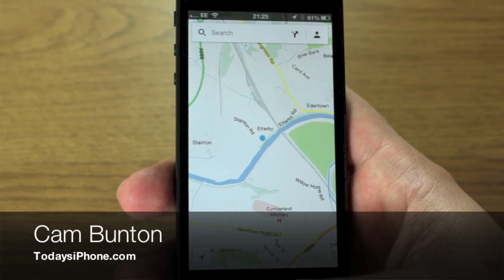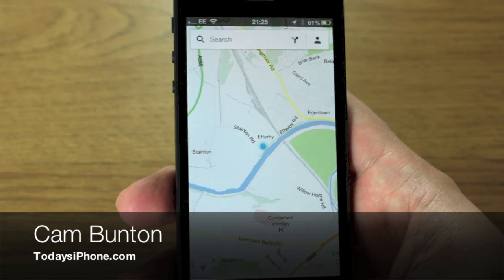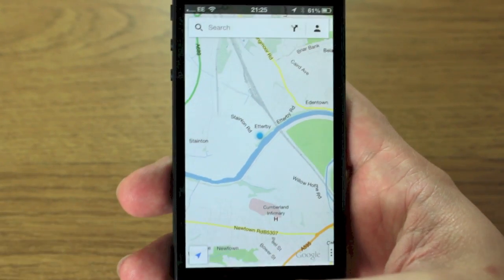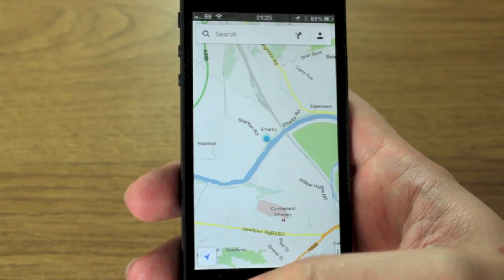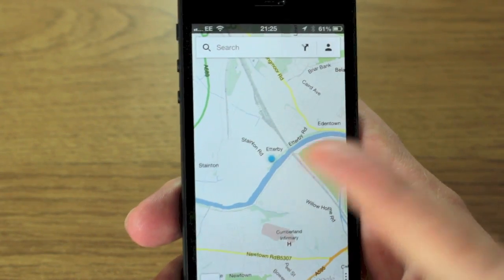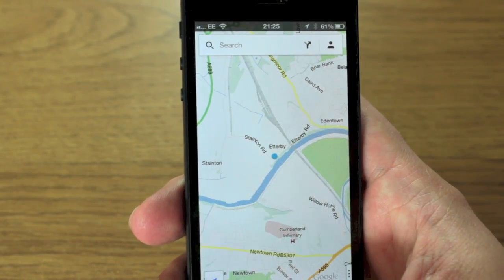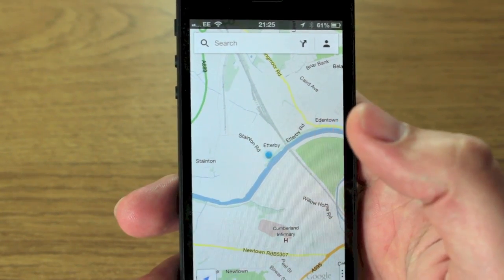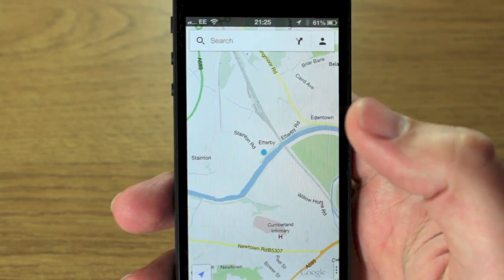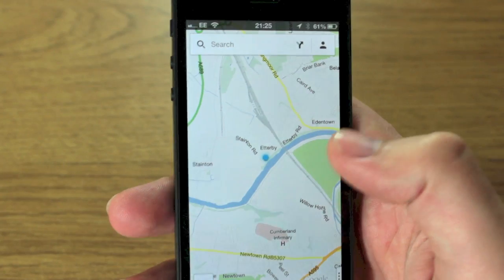Hey guys, Cam here from todaysiphone.com. I'm very excited to show you the Google Maps app which finally landed on the App Store last night or this morning depending on where you are. This is loaded up exactly where I'm living right now — that blue dot there. I wanted to show you some of the menu systems and the user interface before I dive into the maps and the different views.